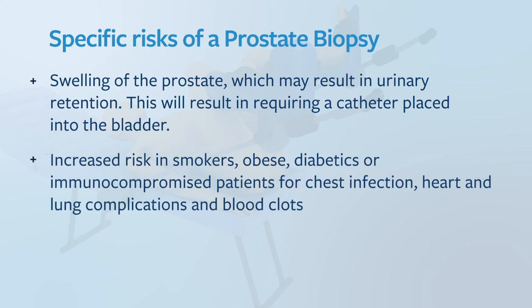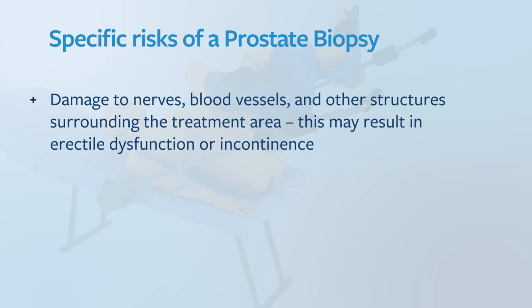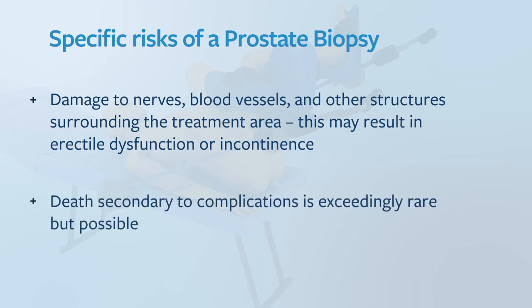There is an increased risk in smokers, obese people, diabetics or immunocompromised patients for chest infections, lung and heart complications and blood clots. The results of the biopsy may not help make a diagnosis. There is a risk of damage to nerves, blood vessels and other structures surrounding the treatment area. This can result in erectile dysfunction or incontinence. This is exceedingly rare. Death secondary to complications is also exceedingly rare but possible.